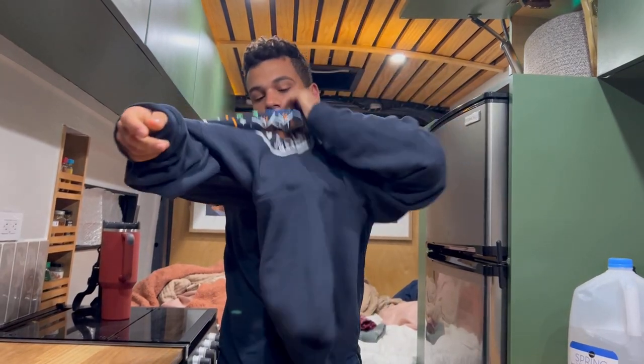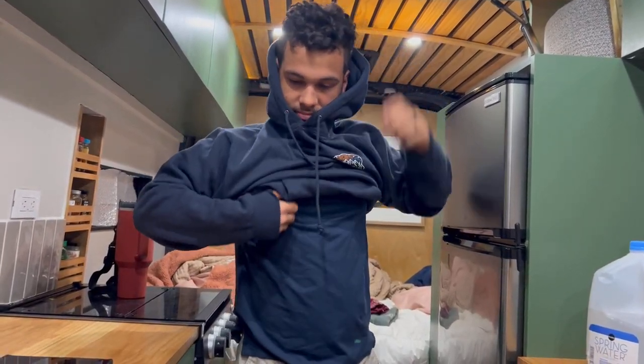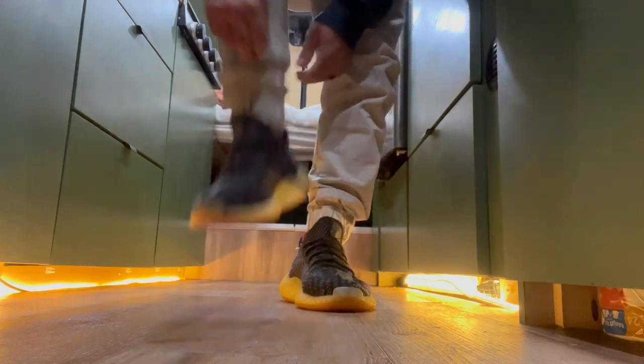We're parked outside Chick-fil-A now — we're going to cook some dinner, call it a night. It's six o'clock in the morning and we're waking up to go to Chick-fil-A to get this sandwich. I never thought I'd be waking up at 6am to go get some Chick-fil-A.